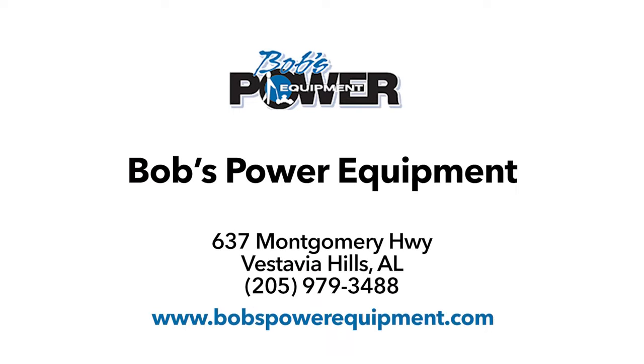Bob's Power Equipment, 637 Montgomery Highway, Vestavia Hills. Or visit us online at bobspowerequipment.com.